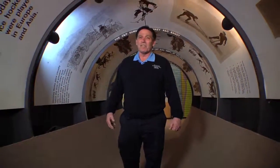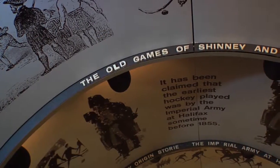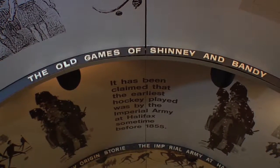This tunnel represents the origin of how ice hockey began. We don't really know for sure exactly where the sport began, but we do know up in the Canadian provinces the Indians were playing probably long before anyone.